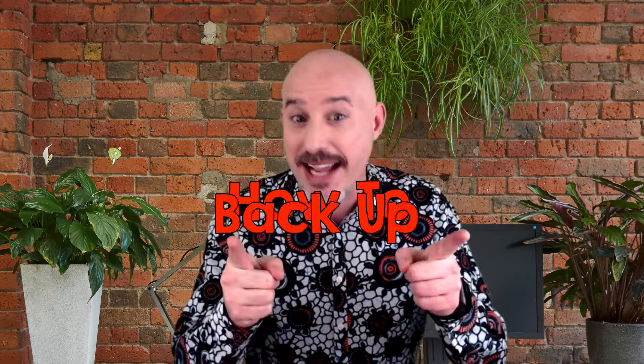Hey everybody and welcome back to the Mac Whisperer Academy. I'm Dylan Stewart, the Mac Whisperer, and in today's session I'm going to teach you everything that you need to know about backing up your Mac.